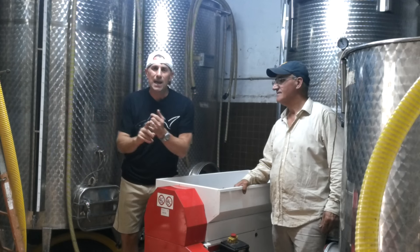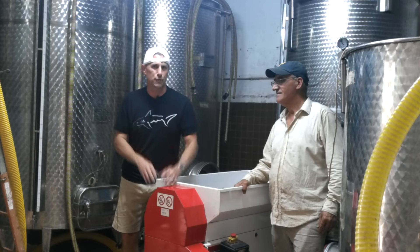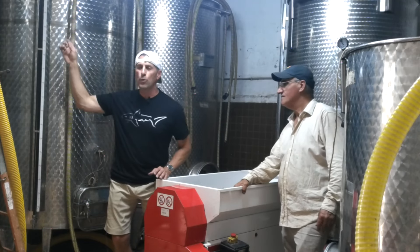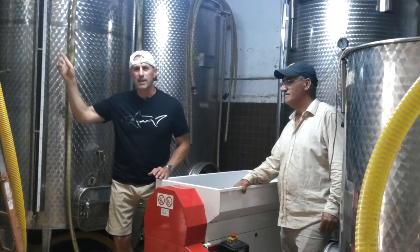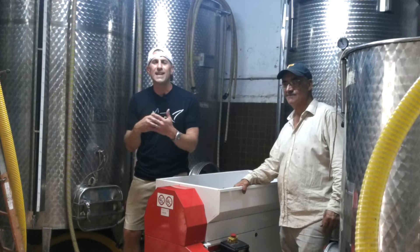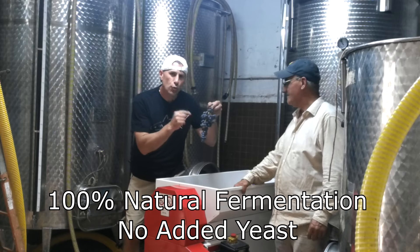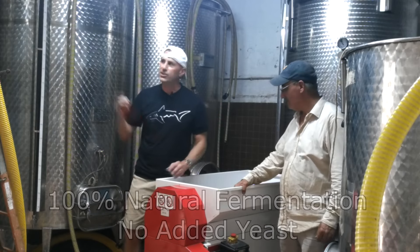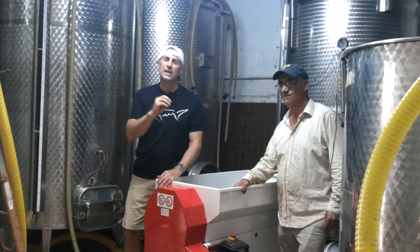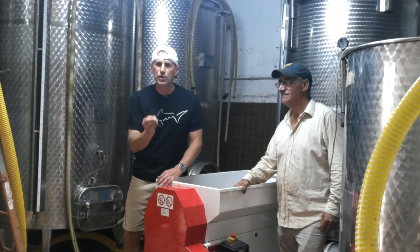We just picked about a thousand kilograms today — about 2,500 pounds of grapes — and they're all headed here into the crusher and ultimately into these fermentation tanks. What's really interesting about Giannino Valente is that he does 100% natural fermentation. The yeast that's on the grapes themselves is what kicks off fermentation in these tanks. Absolutely natural process — nothing artificial, no chemicals added, no manipulation whatsoever.